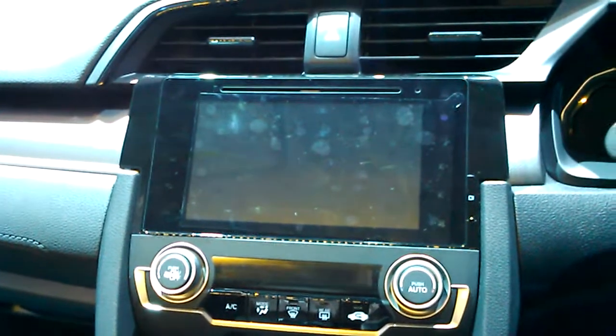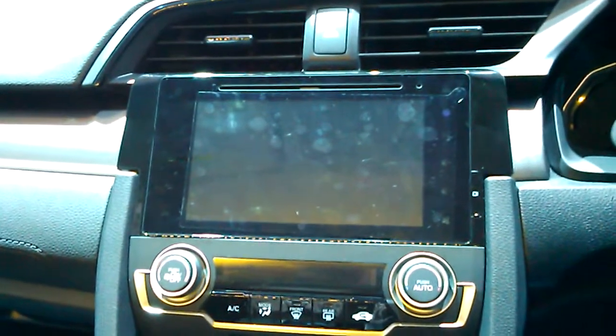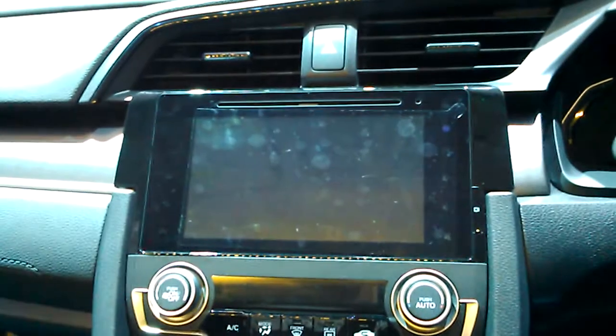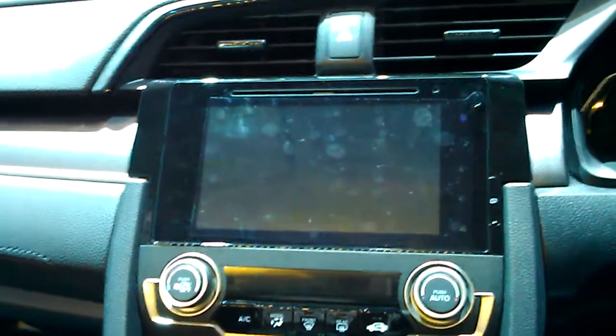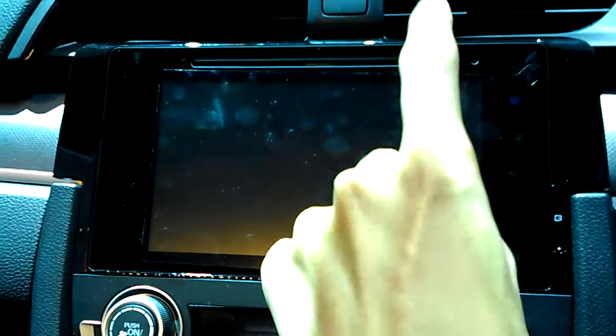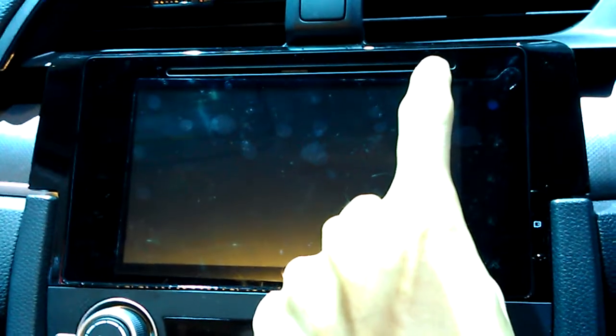The Civic Prestige does come standard with an integrated head unit featuring a 7-inch car touch screen display, various media connectivity options, navigation, and 6 speakers for the sound system. You do have the display right here, your CD player right above, which is MP3 compatible and also doubles as a DVD player as well.